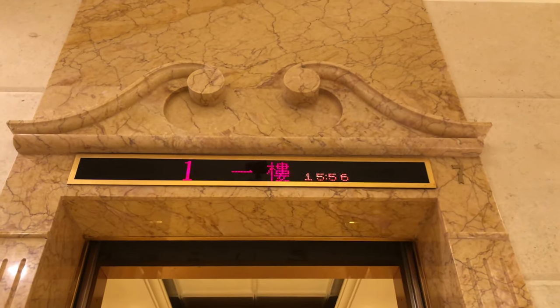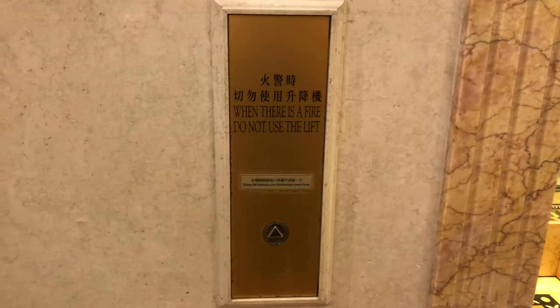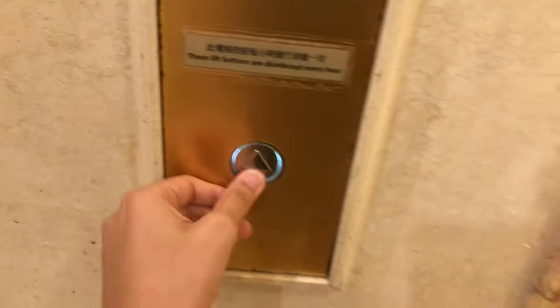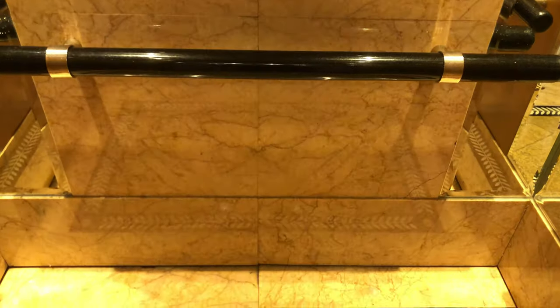Here we come to the elevators at the Layton Hill Tower 3 in Causeway Bay, Hong Kong. These are Fujitech Traction High-Speed Elevators. And here it is. The cab looks the same as the shuttle ones have.